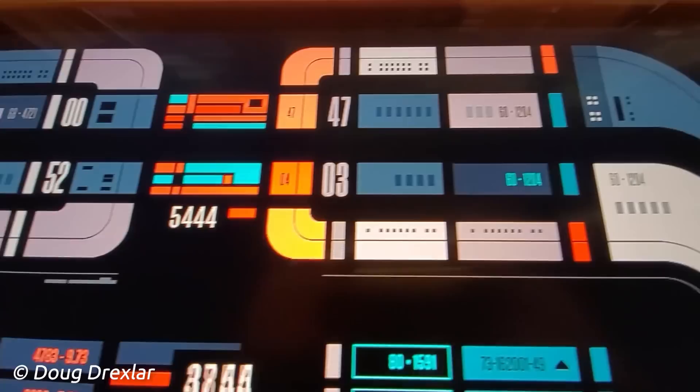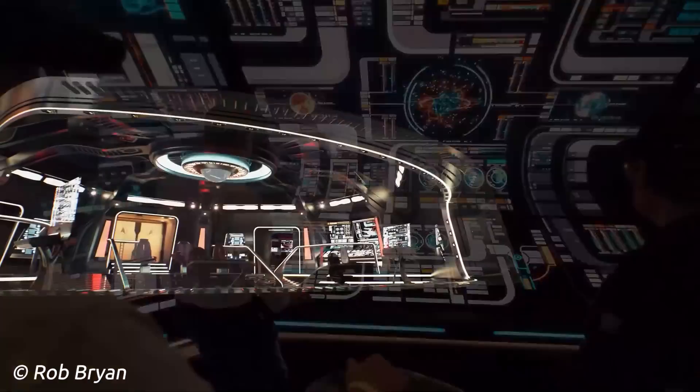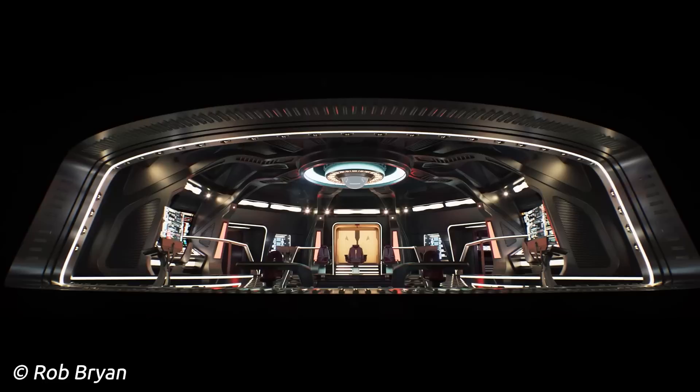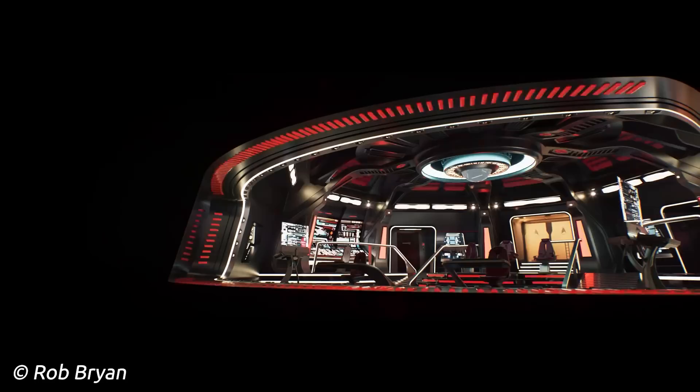Titan's systems would also include bioneural gel-pack technology, with this tech being incorporated into more dynamic isolinear chips, allowing for more reliable storage, faster speed, and more intuitive processing. The bridge's viewscreen was created using holographic reconstruction generators, or HRG, that create a 3D view of space, data, and information and project it on the viewer. A blast shield can cover the opening, becoming a transparent window as needed, therefore it's both a window and a viewscreen.